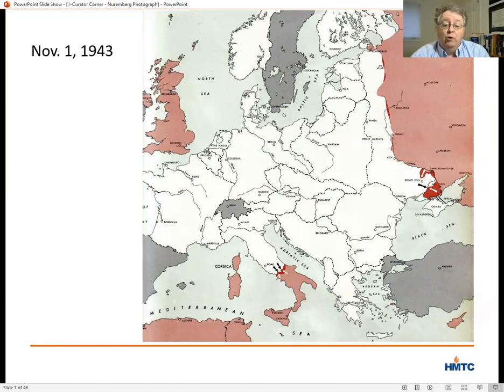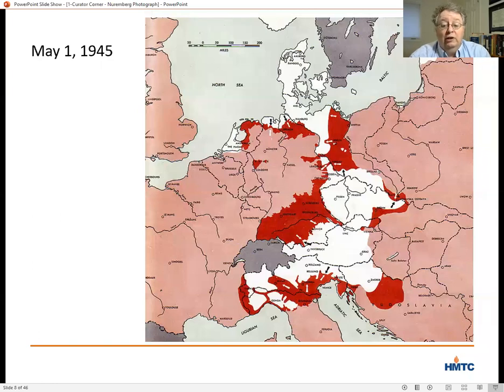In early 1945, with Allied victory much more clearly in sight, the leaders met in Yalta, where Roosevelt proposed creating an international tribunal to try Nazi leaders for planning and waging war of aggression and for war crimes. In August of 1945, the European Advisory Commission issued the Nuremberg Charter, setting down the rules and procedures for an international military tribunal to try three categories of crimes: crimes against peace, war crimes, and crimes against humanity.